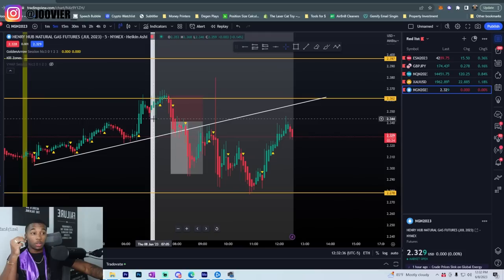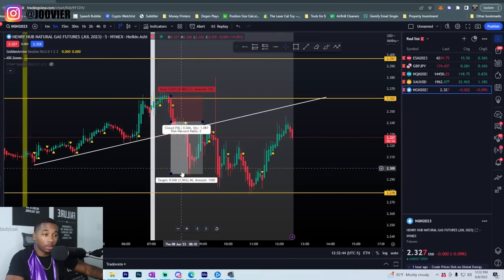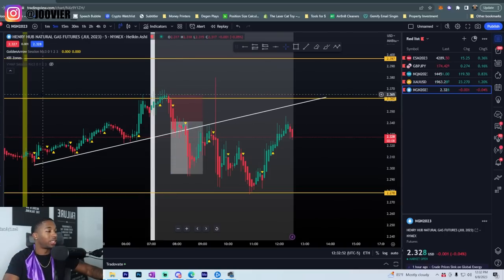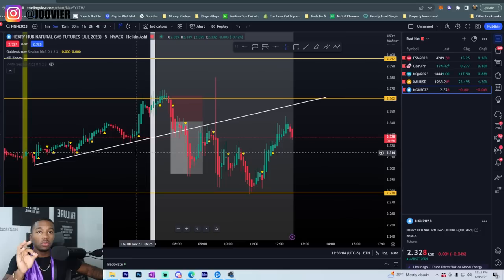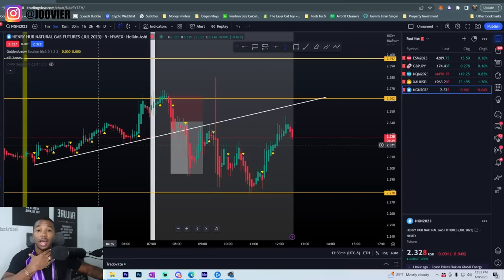I'm going to show you guys on the charts how I trade it, why it's so smooth, and give you examples of trades I've actually taken. Here we are on the charts — this was today. I caught an absolutely beautiful sell on NG. It broke through my trend line and hit my full take profit. I've been trading this pair for about two months now and was telling everybody on my Discord about it, but I'm just now doing it on YouTube because so many people have been asking.